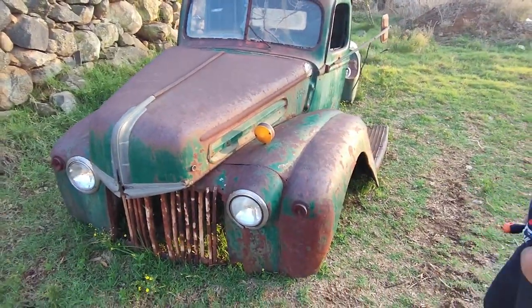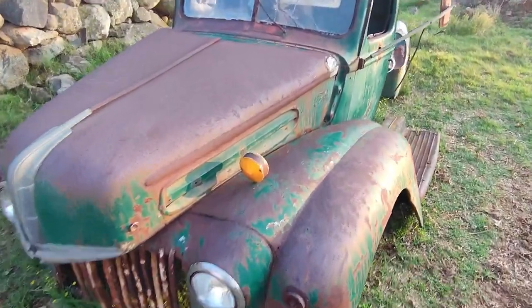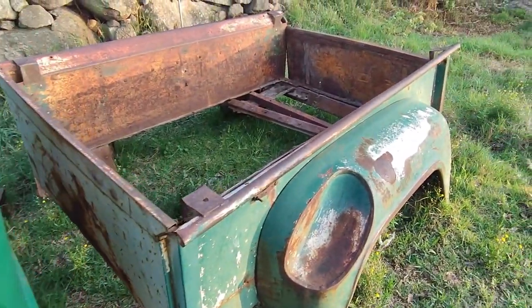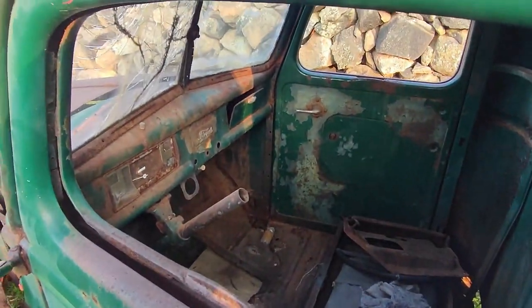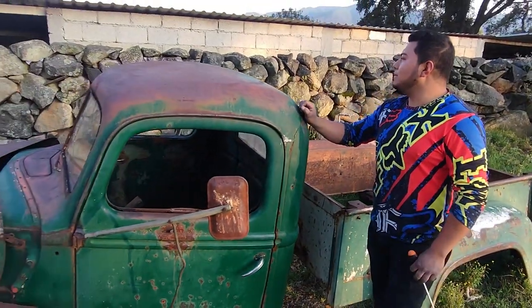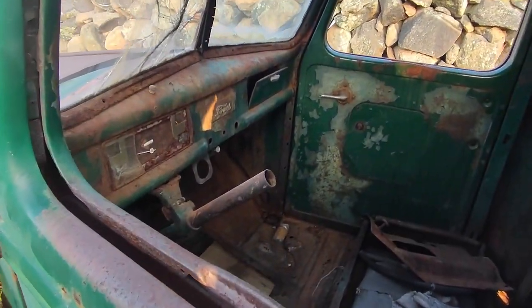Y pues aquí también está la del buen Luis, que estamos en espera de qué dice. Hay muchos seguidores, camaradas, que se preguntan si es posible dejar esa ranflita en las condiciones que quedó la Chevy 58. Pues miren, camaradas, en este sistema todo es posible mientras haya dinero.